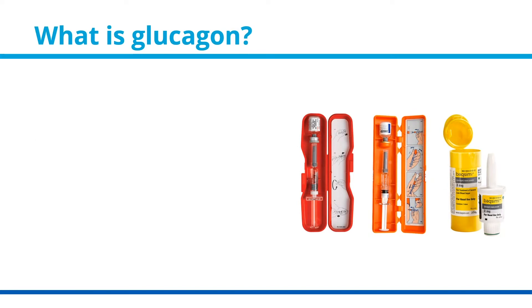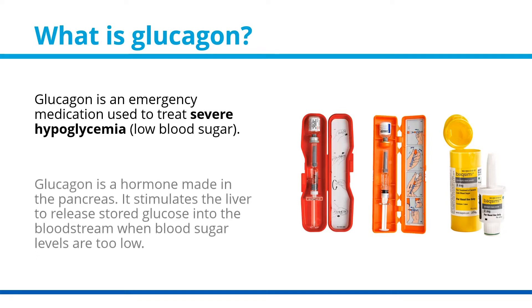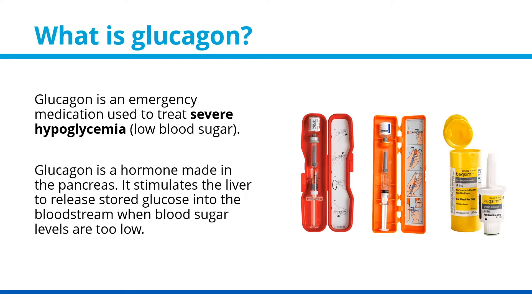What is glucagon? Glucagon is an emergency medication used to treat severe hypoglycemia, or low blood sugar. Glucagon is a hormone made in the pancreas. It stimulates the liver to release stored glucose into the bloodstream when blood sugar levels are too low.